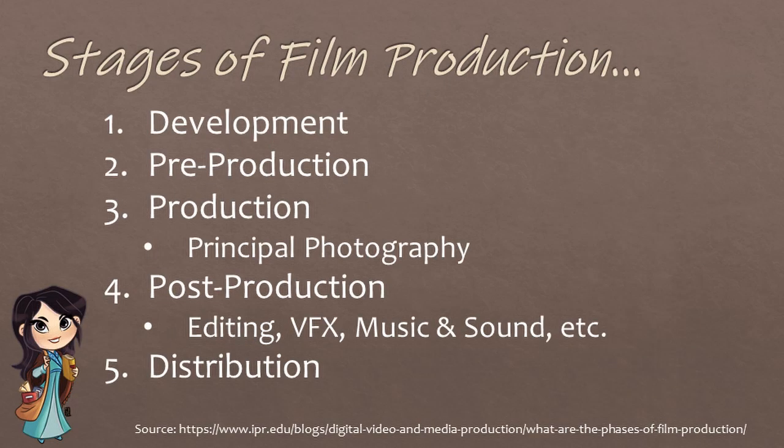According to an article from the Institute of Producing and Recording, there are 5 stages of film production: development, pre-production, production (which includes principal photography), post-production (including editing, VFX, music and sound, and many other things), and then distribution.